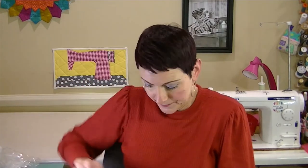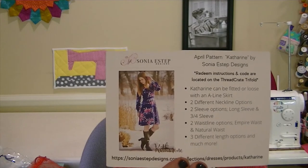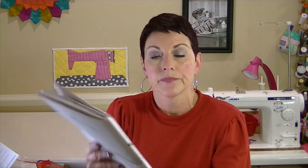There's also some Gütermann thread in a very pretty turquoise-ish color. This month's pattern is the Catherine by Sonia Estep Designs — a very beautiful dress I haven't heard of this pattern company so I'm excited to try it. It's described as fitted or loose with an A-line skirt, two neckline options, two sleeve options (long and three-quarter), two waistline options (empire and natural waist), three length options, and much more. Here's the pattern already on AO paper, which is awesome.